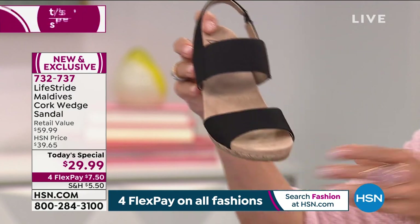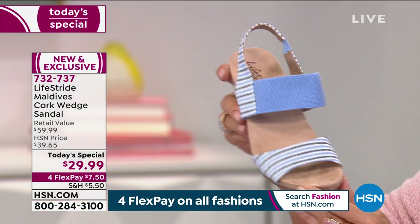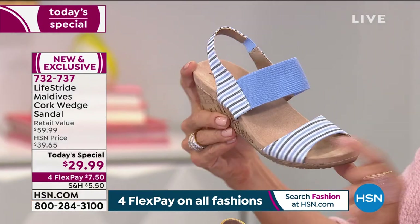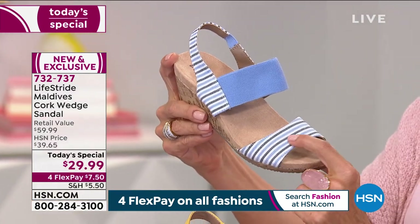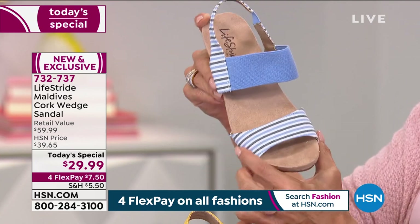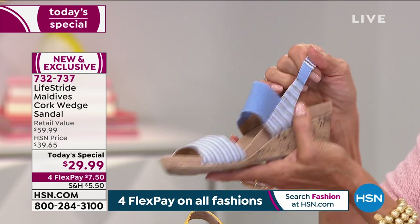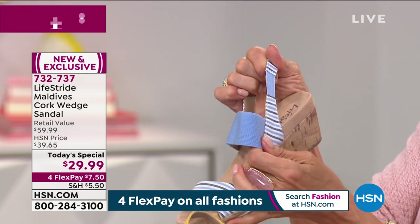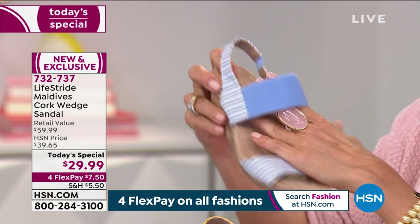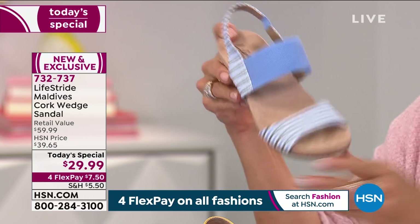And then we've got the three prints. Soft chambray — somebody on Facebook was wondering about the colors here. It's a soft blue stripe with white and then a little bit of a heathered charcoal gray. It's a really nice combination — a nice little nautical twist. There's that stretch, and that whole top band is stretch. That's a treat for your feet.